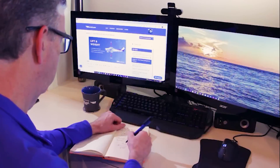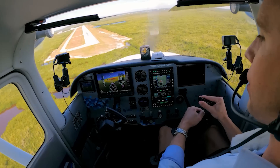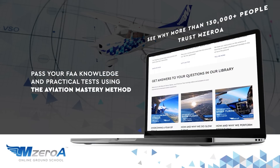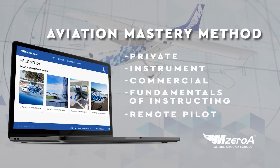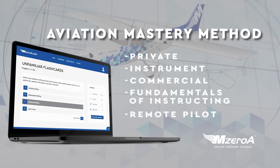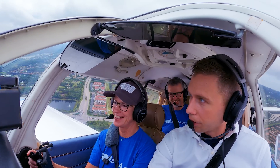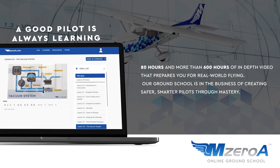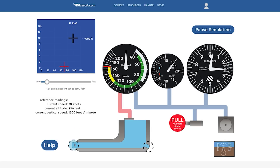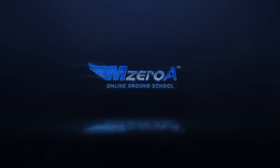Pass your FAA written test, pass your FAA checkride, or I will pay for it. See why more than 130,000 people trust MZeroA for passing their FAA exams. You're going to utilize what we call our Aviation Mastering Method — not just to memorize, but to become that safe, real-world pilot. You'll be prepped for your written test, prepped for your checkride, and most importantly, made into that safe, real-world pilot pursuing mastery. Because a good pilot is always learning.